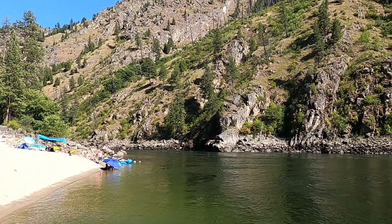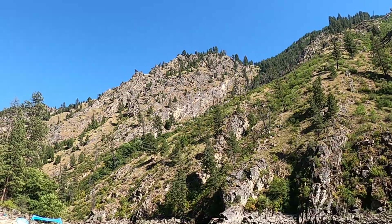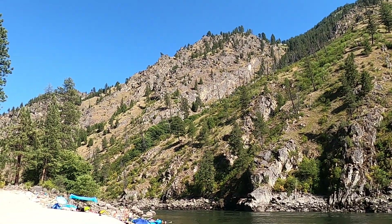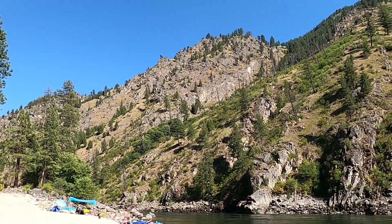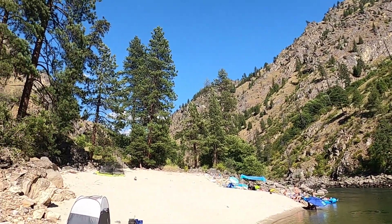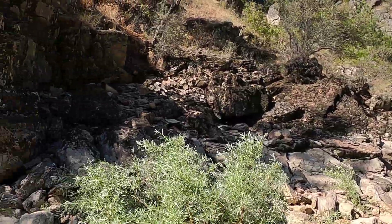The geology here is definitely dominated by the Idaho Batholith — this big intrusion of magma that has solidified into granite during the Cretaceous, about 80 to 100 million years ago. That's been the dominant rock type that we've journeyed through on our salmon river rafting trip, but we do have some cool things going on right here in camp.